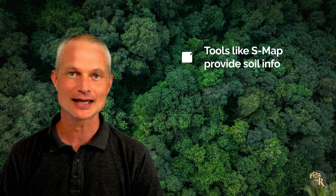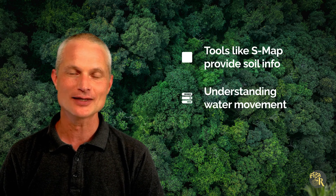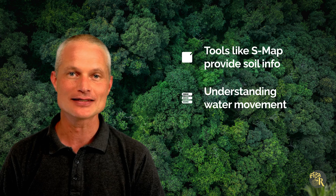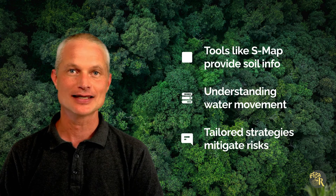Tools like ESMAP provide detailed soil information, essential for understanding water movement and identifying critical source areas. Tailored strategies, such as planting cover crops, help mitigate soil-related risks.